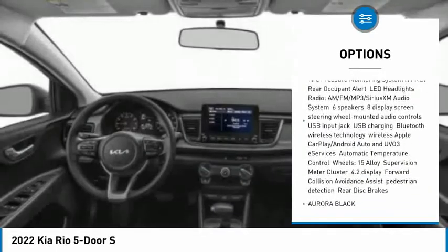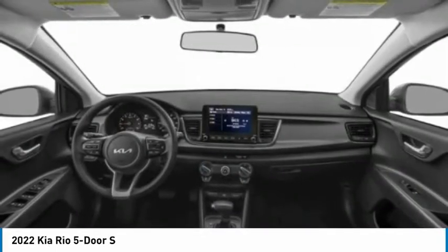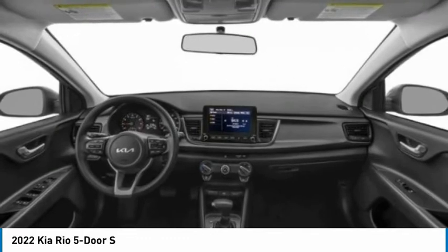Additional features include front all-season tires, rear all-season tires, FWD, and variable speed intermittent wipers.